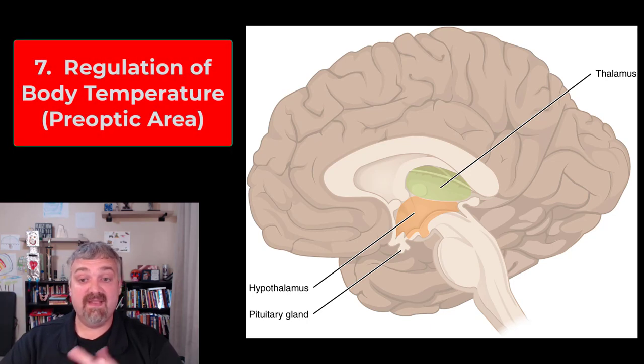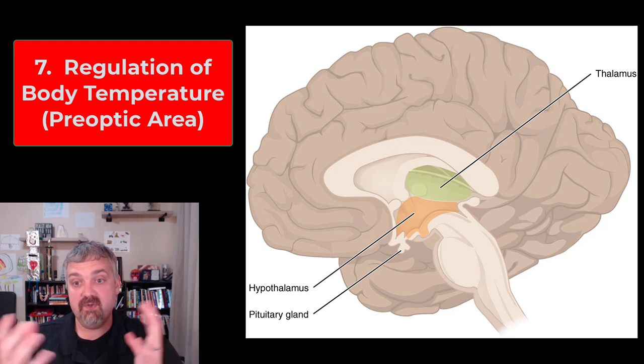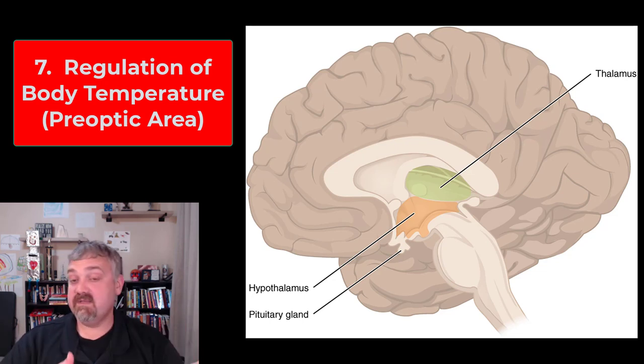Function seven, another really important one: regulation of body temperature. There's an area in the hypothalamus called the preoptic area, and that's where your body's thermostat is. If you get a fever, it's because chemicals from organisms or your immune system go to this part of the hypothalamus and crank up the heat. So regulation of body temperature and fever are both issues handled here.